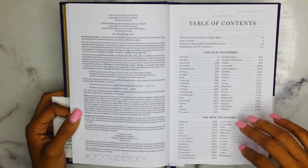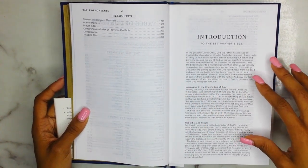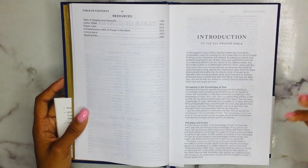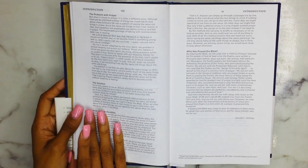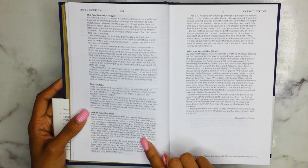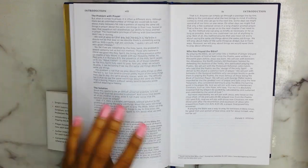Then you get your copyright page, and then you go into your table of contents — Old Testament, New Testament, as well as your resources. Here is an introduction to the ESV Prayer Bible; it talks about increasing in the knowledge of God, how the Bible and prayer go hand in hand, the problem with prayer, the solution, and how to pray the Bible — and who has prayed the Bible. This is the article from Donald S. Whitney, who's a professor.